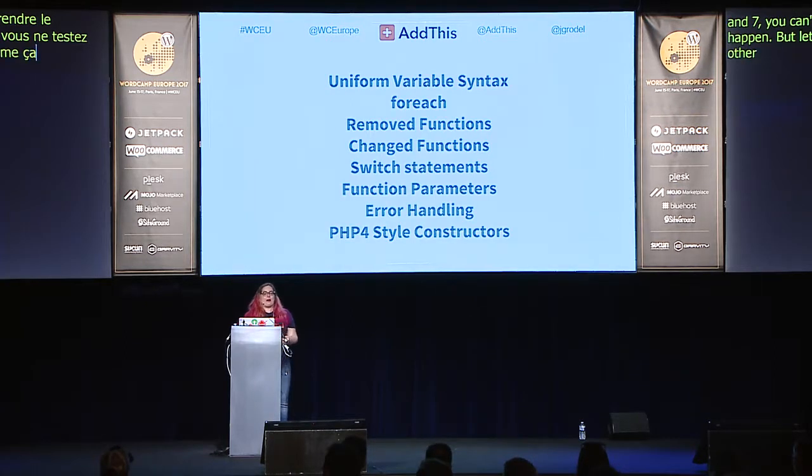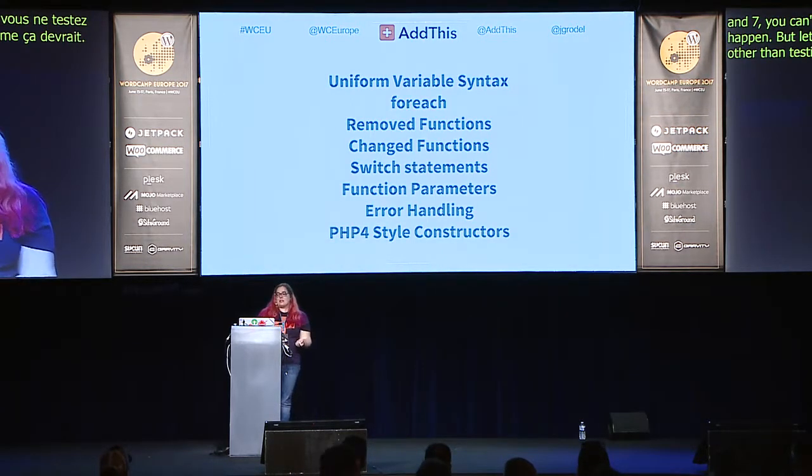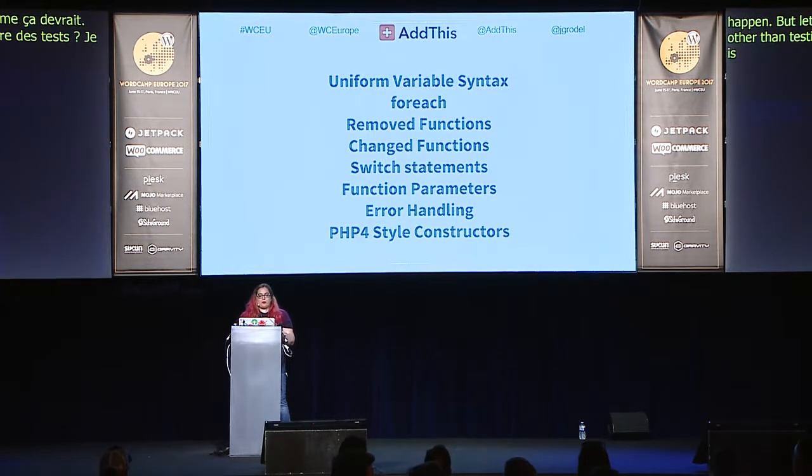Today we're going to talk about: uniform variable syntax — the new way PHP evaluates dynamic variables; changes in forEach; some removed functions; a changed function; a new rule around switch statements; a new rule about function parameters; changes in error handling in PHP 7; and a bit about PHP 4-style constructors. Let's jump right into uniform variable syntax.